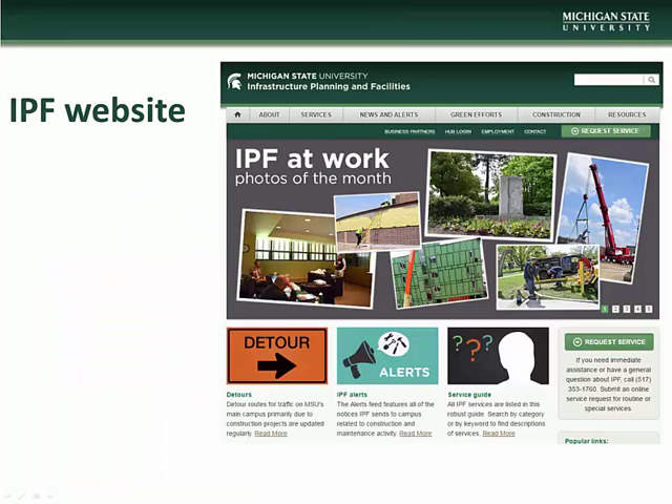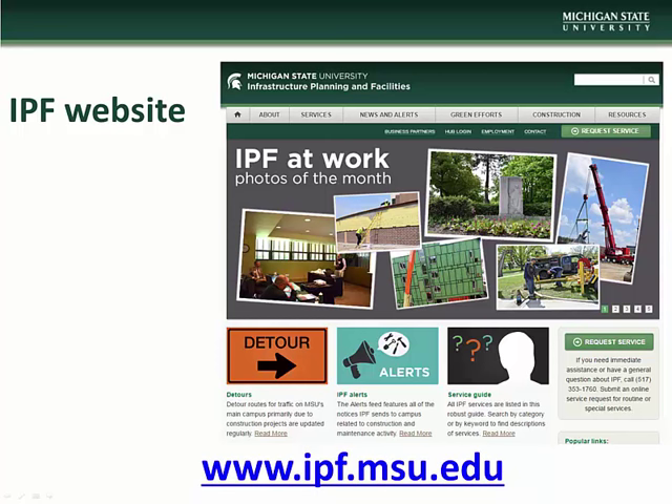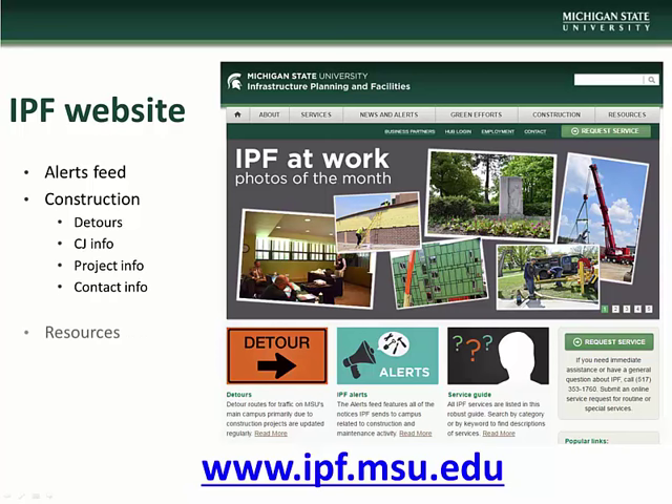This concludes the June Construction Junction presentation. We encourage you to visit the Infrastructure Planning and Facilities website at www.ipf.msu.edu. There you will find information on construction and maintenance alerts, detour information, Construction Junction information, and project and contact information. There are also a number of other IPF resources available including listservs that you can subscribe to to keep up to date with various IPF projects and events.